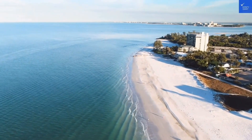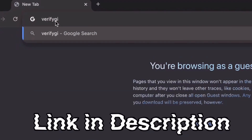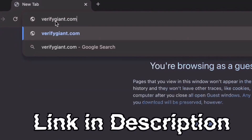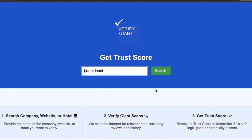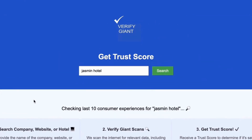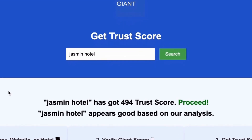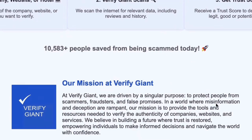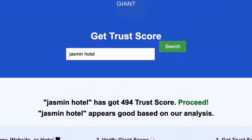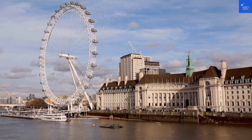Before we dive deeper, don't forget to visit our website at VerifyGiant.com — the link is in the description below. Just head over to our site, click on the search bar, and enter the name of a company, website, or hotel you're curious about. Our powerful tool will analyze a wealth of information, including customer reviews, founder credentials, and consumer reports, to generate a trust score for you. Best of all, this service is completely free. With VerifyGiant, you'll quickly discover whether a hotel, business, or website is trustworthy, questionable, or potentially a scam. Join the thousands of satisfied users we help every day in avoiding scams and making informed decisions.